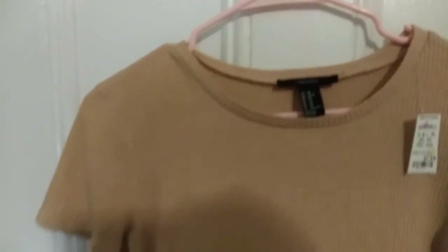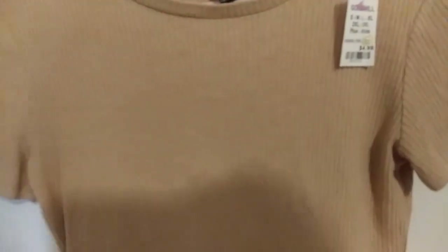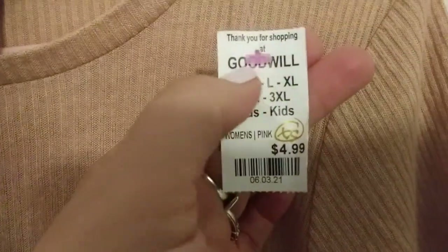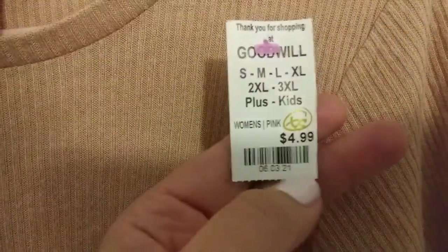My granddaughter picked this out. It's like a crop shirt — not that cropped but still cute. By the way, the cat did pull that shirt off the hanger. This was also a pink tag so it was $2.50.